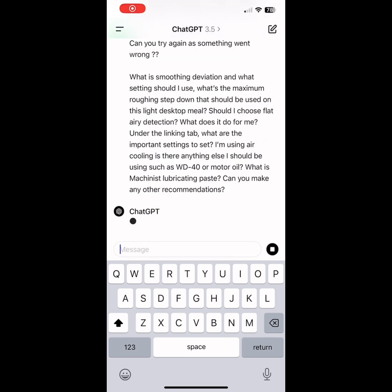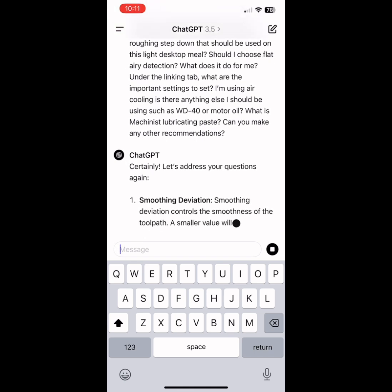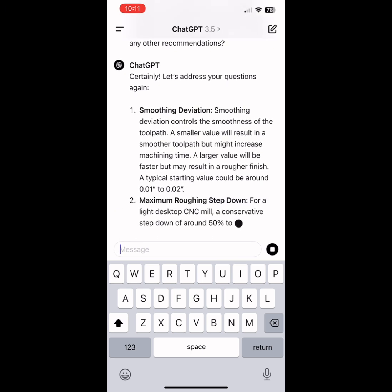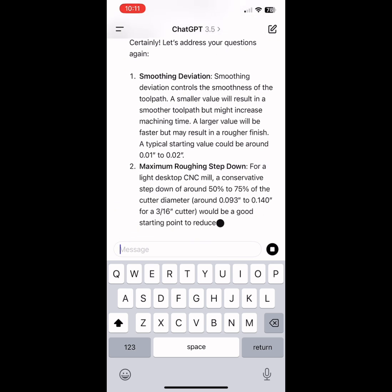Even a simple or seemingly stupid question isn't stupid to ChatGPT. As you can see, I had no idea at some point what these things meant, and I imagine a lot of you don't either.